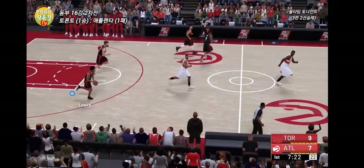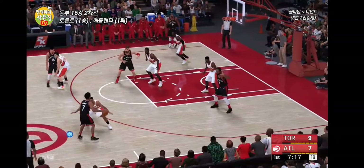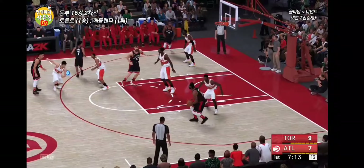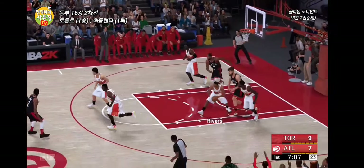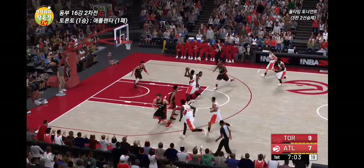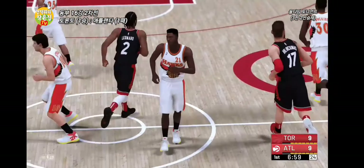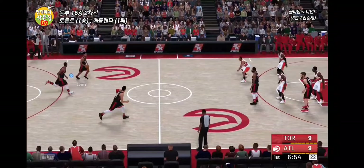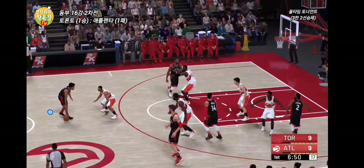Great anticipation and awareness to come up with the steal and then trigger the fast break. Lowry kicks to Leonard over Wilkins — kept alive, Valanciunas — that's tipped. Wilkins against Leonard, and Wilkins gets it to go. This game is tied up now. Boy, he is quick off his feet and really stronger than he looks. Wilkins can burn you in that painted area.